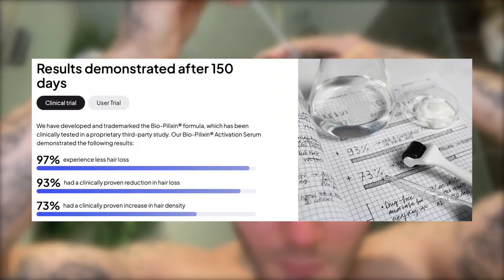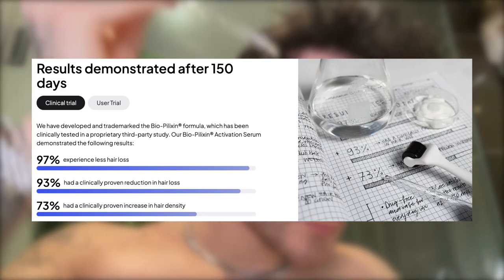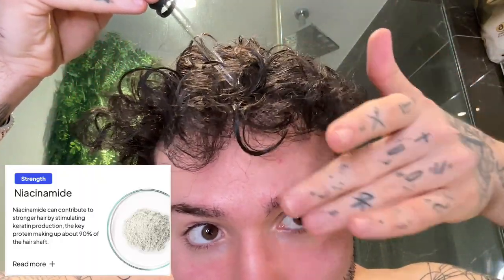I have been microneedling my hair for a while now, and ever since I started doing it, I've really seen an increase in my hair being stronger — less breakage — but also in general it grows faster and it's a lot more dense. I have to say that this serum is genuinely one of the best I've tried. Studies with this serum show that after 150 days, 97% of people experience less hair loss and 73% experience an increase in hair density. It is filled with great ingredients like stem cells, which can increase hair growth and hair density, and niacinamide, which will increase your hair strength and reduce breakage.